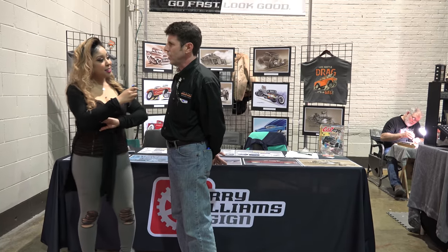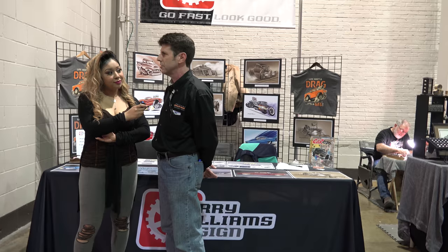So how long have you been doing this? I've been in business full time as a freelancer for more than 30 years.